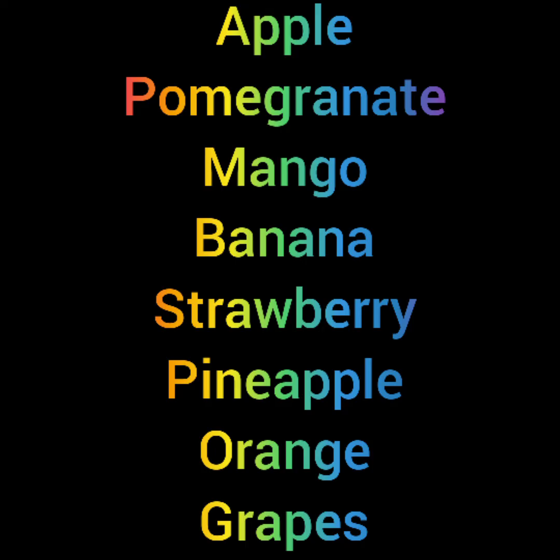Kooties, shall we revise the fruit names? Apple, pomegranate, mango, banana, strawberry, pineapple, orange, grapes.